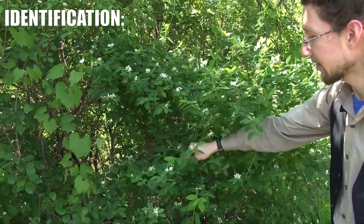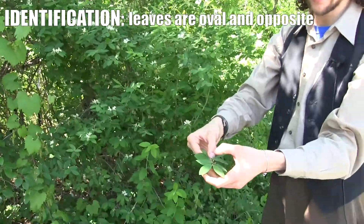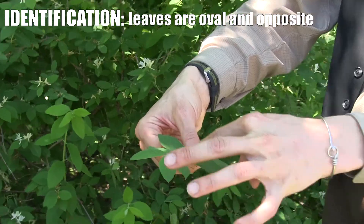A really important feature for this honeysuckle is that they have leaves that always grow opposite each other on the stem, in this oval shape of the leaves.